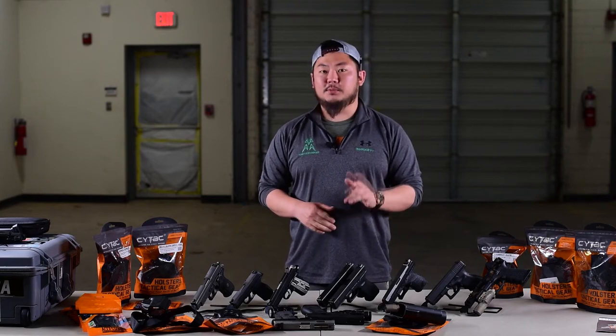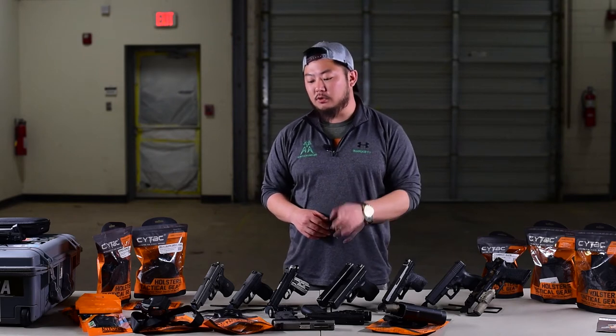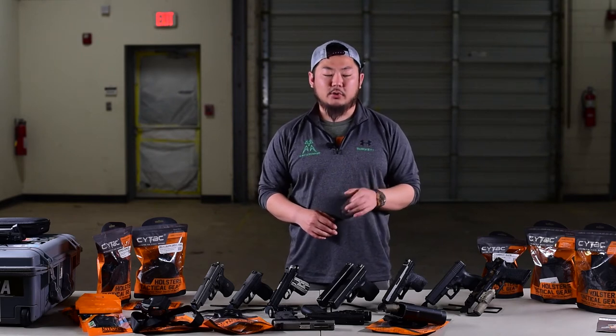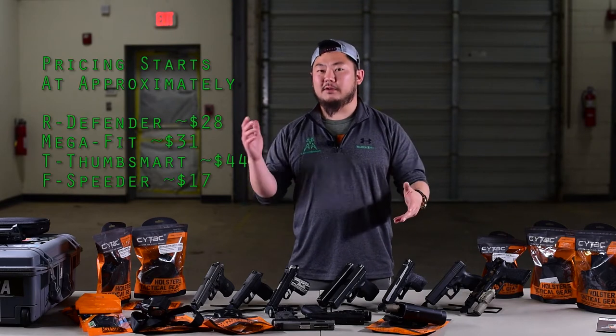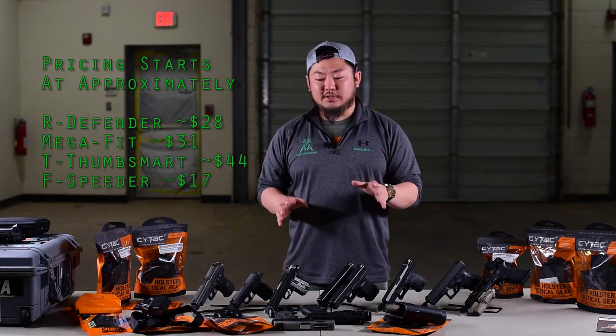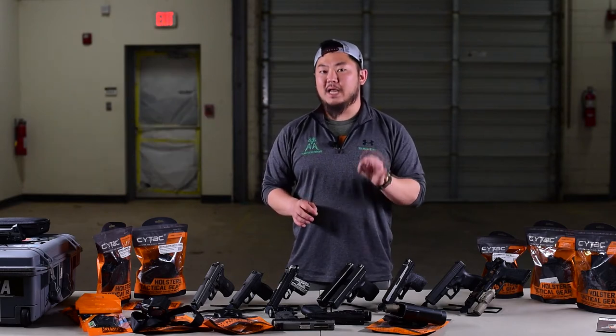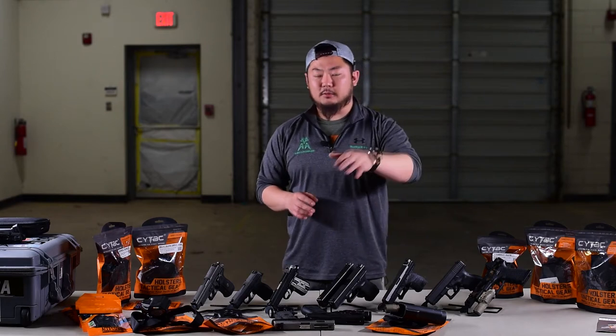What's unique about the product is that the price point is very cheap — and what I mean by cheap is that it's budget friendly, not cheap in terms of quality. These holsters are actually holding up better than I expected, and your price points are anywhere from about $20 to about $50 some dollars. What's really confusing at first, in my opinion, is the holster naming solutions that they've come up with, but we'll get into that in a little bit.